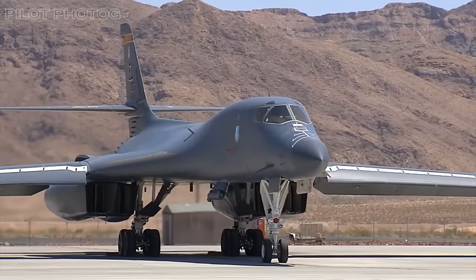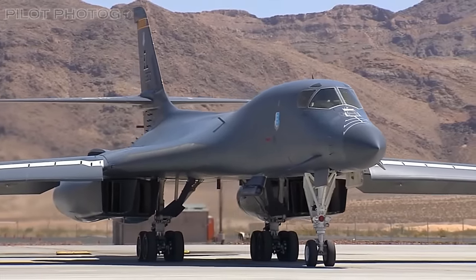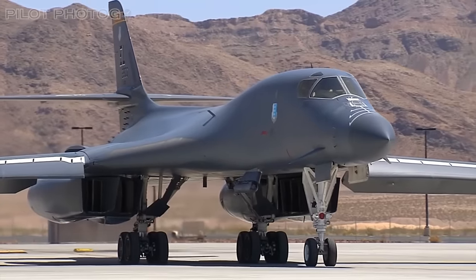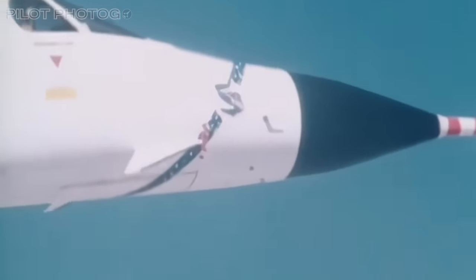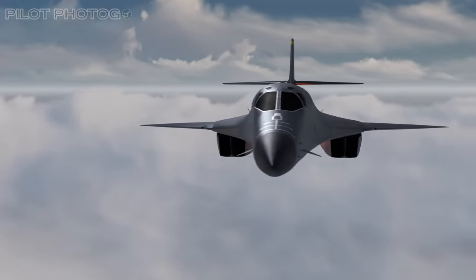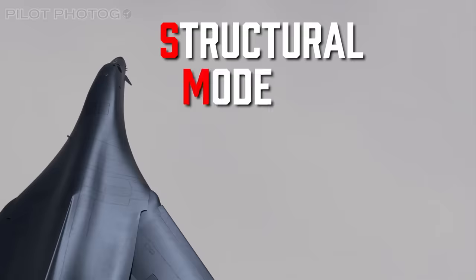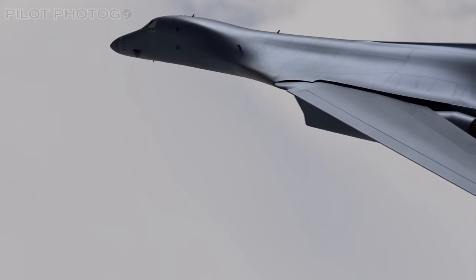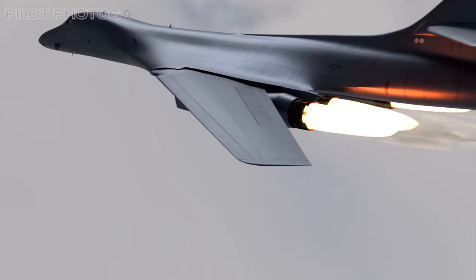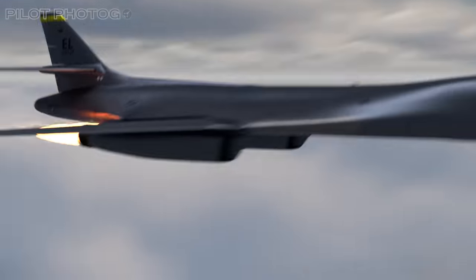The first production B-1B rolled off the assembly line in 1984, and the 100th Lancer was delivered in 1988. Near the nose of the bomber you may notice small canard-like wings — these are part of an anti-dampening system known as the Structural Mode Control System, or SMCS, which helps smooth out what would otherwise be a very bumpy low-altitude ride while protecting the structure of the aircraft.